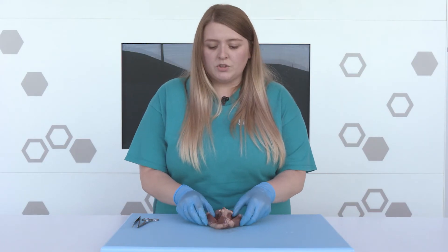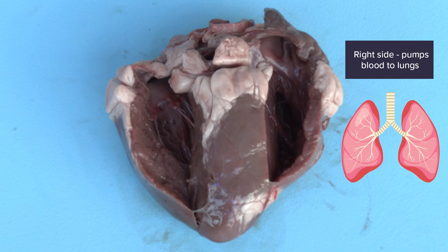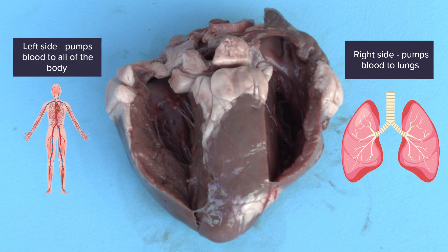If we take a closer look at the walls of the heart, you might notice that the right side is much thinner than the left side. That's because the right side of our heart only has to push blood to our lungs, which are very close by. But the left side has to push blood all around the body, from the top of our head to the tips of our toes. So this muscle has to be much thicker and stronger.